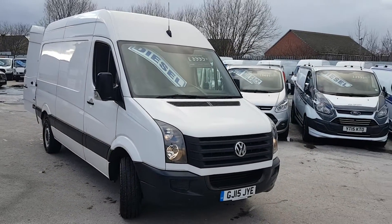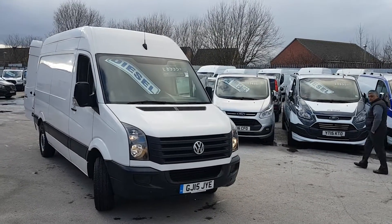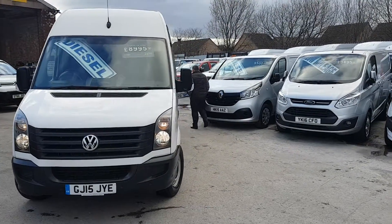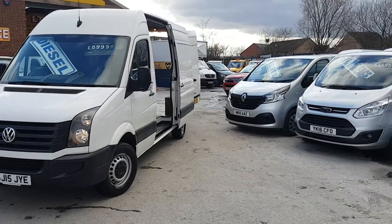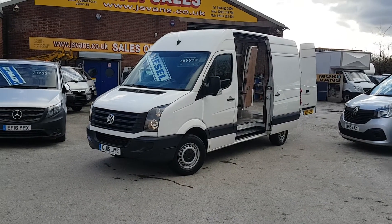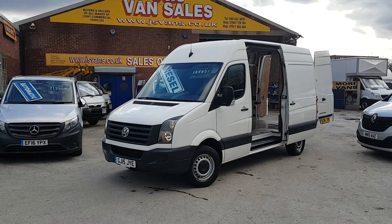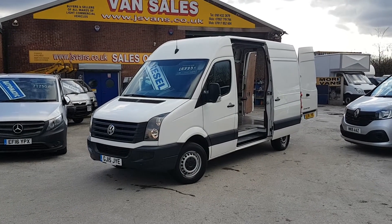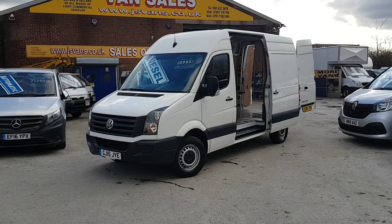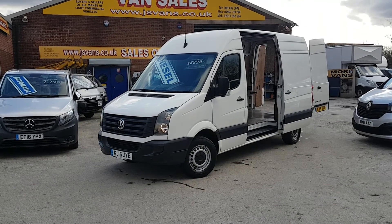It also comes with the free JNS Vans mega warranty offer, all at the screen price. So it's a VW Crafter CR35 109 medium wheelbase, 2015, with parking sensors in pure white. Nice clean van — there are a few marks here and there, nothing major, just cosmetic with it being a used vehicle. Lots more on the website at www.jsvans.co.uk and we're open seven days. Thanks for watching the video.